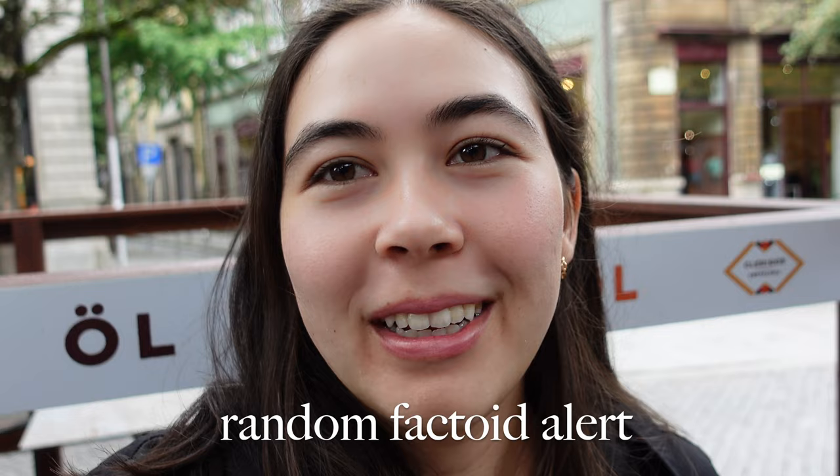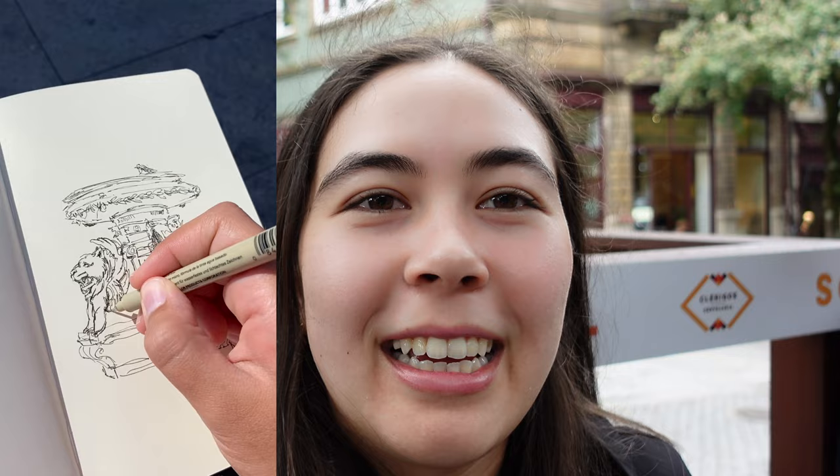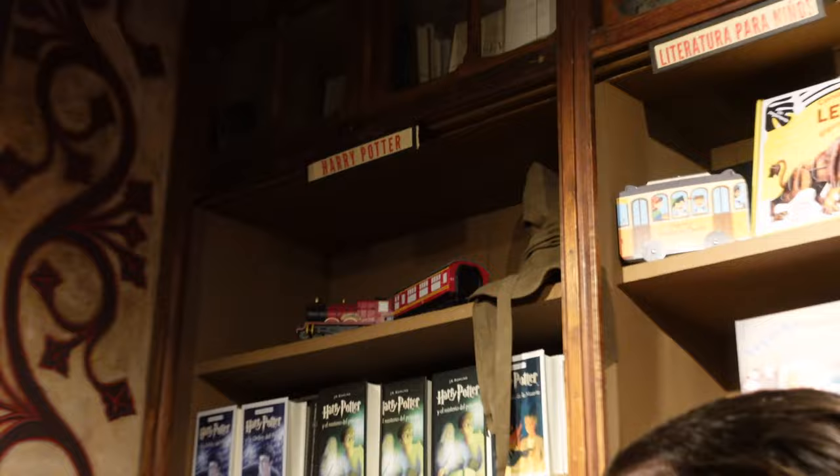It was rumored that J.K. Rowling was inspired by this bookstore for the look and feel of Harry Potter, but it's not true — she actually tweeted that she's never been here, even though she was teaching English in Porto. She was actually inspired by the fountain across the street, which, if you look at it closely, looks like the Gryffindor house logo, which is pretty cool. She does wish she had seen this library, and it is very Harry Potter-esque. A lot of Harry Potter tours come here and it's definitely a must-see when you visit Porto.